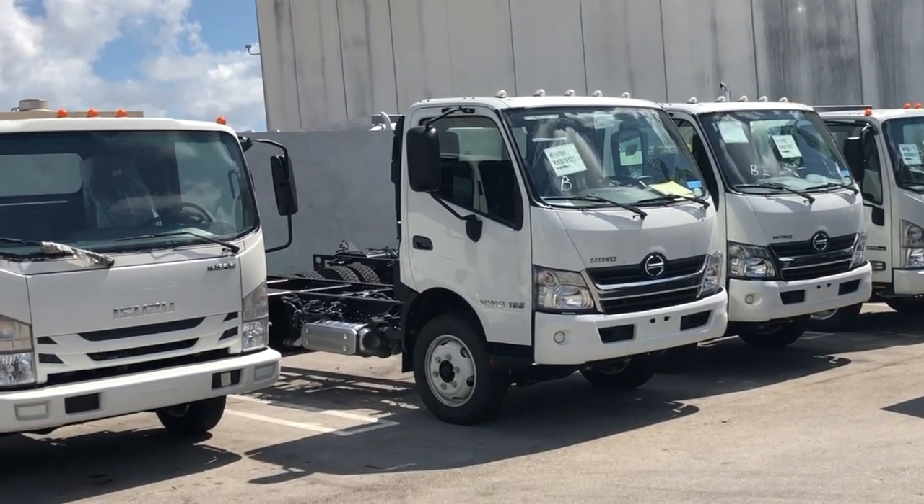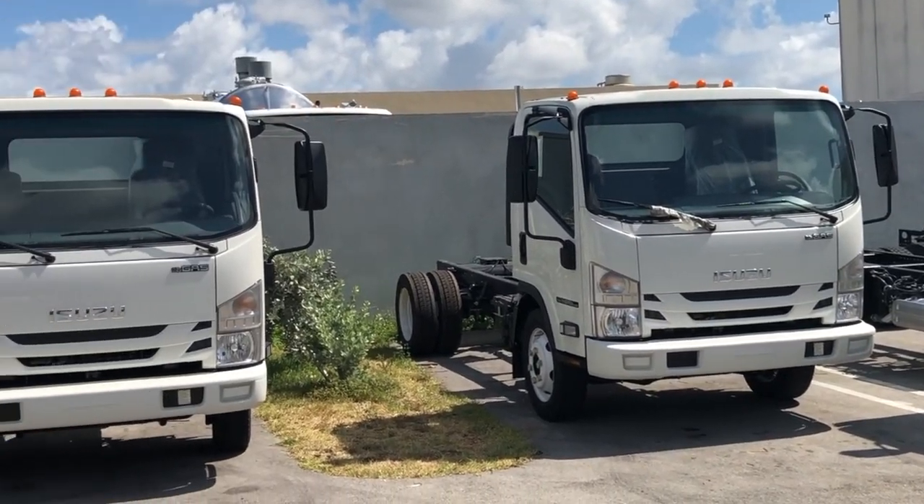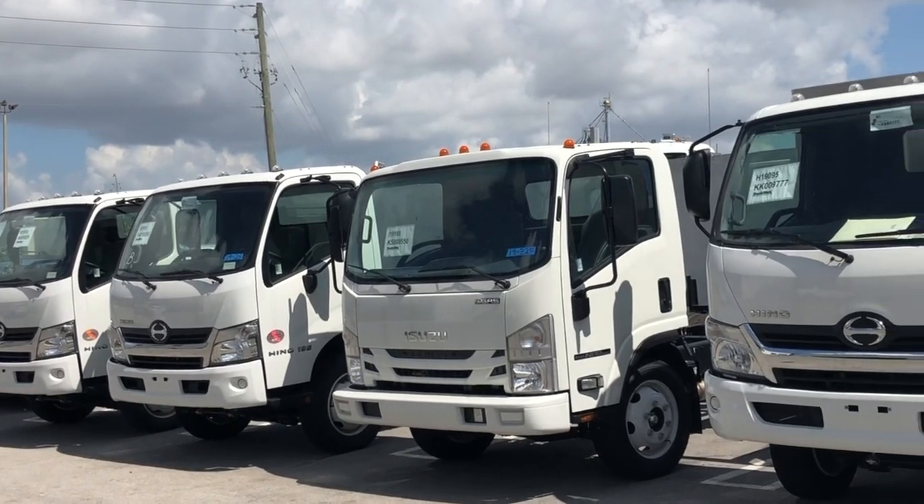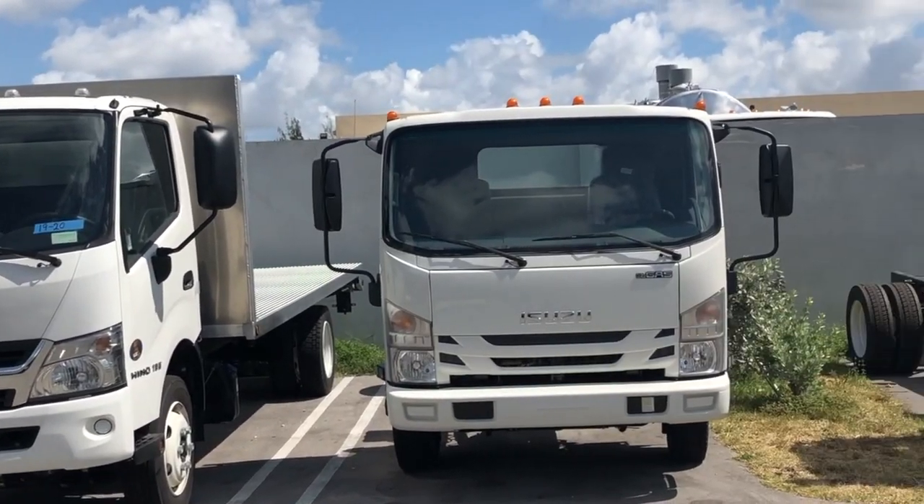We have nine trucks that were just delivered in the last week. We are a fleet dealer for Hino and Isuzu. Some of these trucks we already have extended the chassis and mounted the flatbeds. All of these trucks are sold.